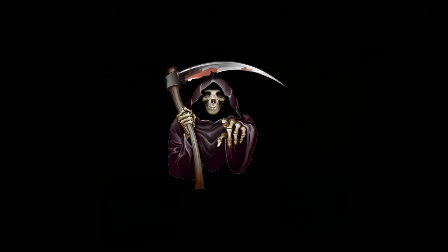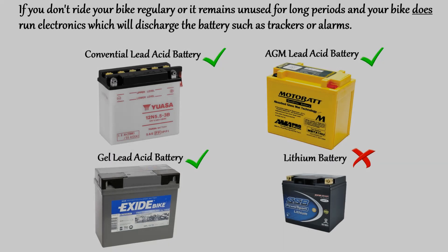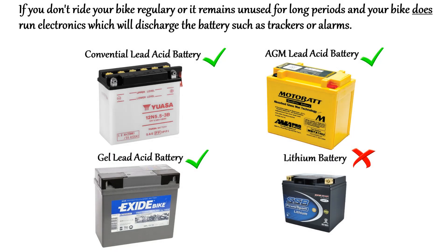This is the one area where a lithium battery performs the absolute worst. If your bike sits idle but you have electronics such as alarms running off your battery and draining it, all three types of lead-acid batteries will significantly outlast a lithium battery. Of course, if you use a battery tender this won't matter at all. I'll talk more about chargers near the end of this video.